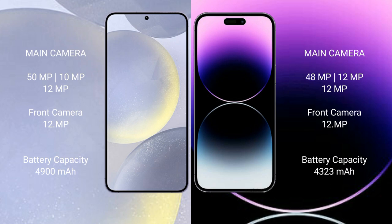Samsung Galaxy S24 Plus has a 4900mAh battery with 45-watt fast charging support. iPhone 14 Pro Max has a 4323mAh battery with 27-watt fast charging support.